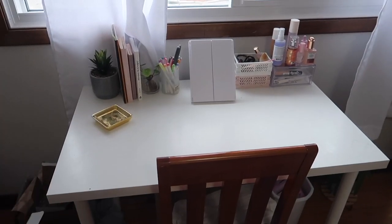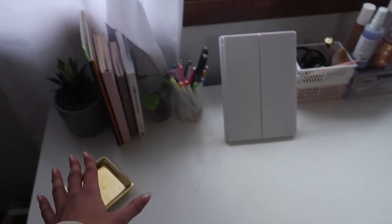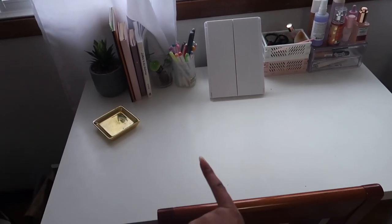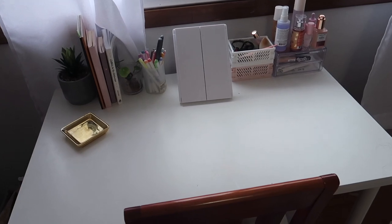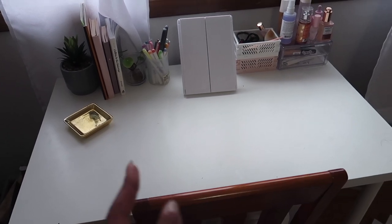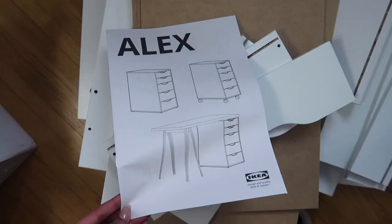This is what my desk looks like right now. It's just a very simple IKEA desk, a white countertop with some stuff on top. This is working for now but I really want to make it more cute and also have some organizational aspects to it, because it does get cluttered very quickly since there are no drawers or anything. We're going to fix that.